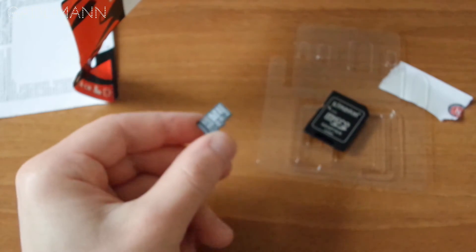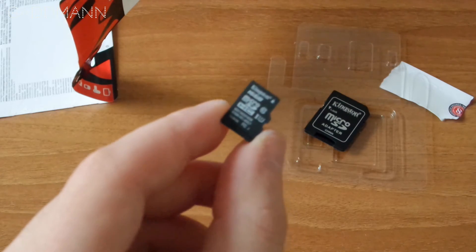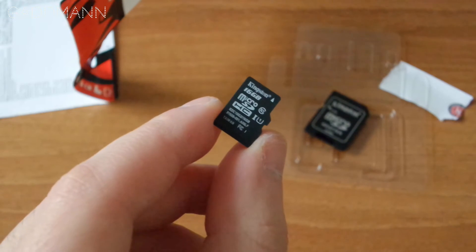Okay guys, now I'll check the write and read speed on my mobile phone. Let's see the result.